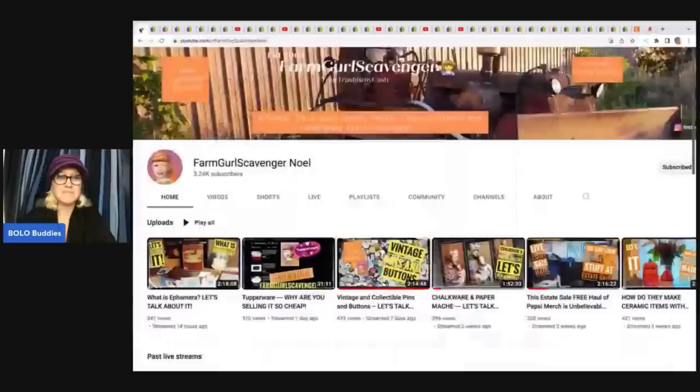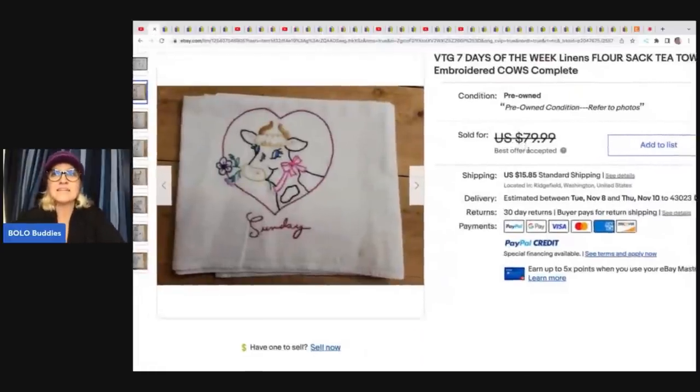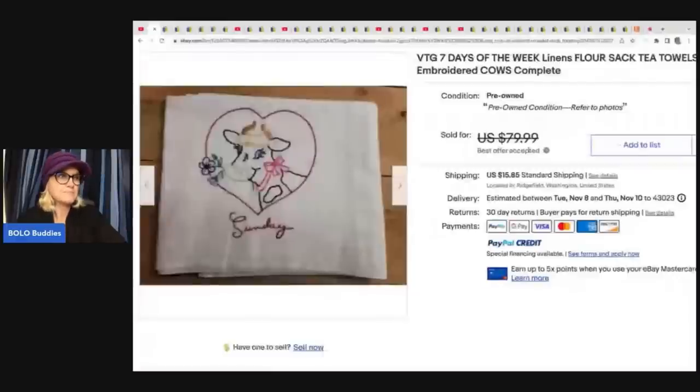The first item comes from Noelle Farm Girl Scavenger, and this is her YouTube channel. She has amazing YouTube content that talks about Bolo items. She picks a category and goes into a deep dive of all things in that category and how to know what to look for. Definitely subscribe to her channel — you will learn so much. What did she sell? These are seven days of the week Lennon's flower sack tea towels, embroidered cows, complete. She got these for $2 at an estate sale and took a best offer of $50 plus shipping.